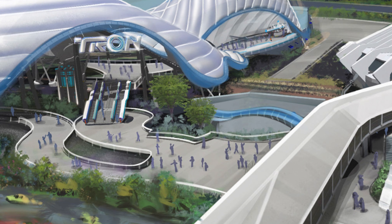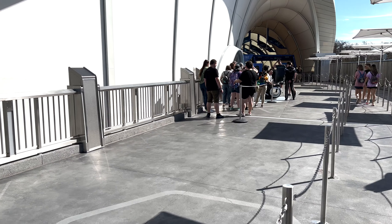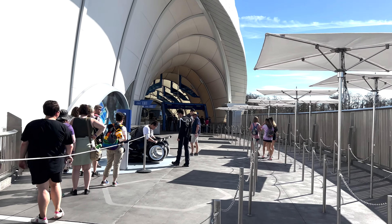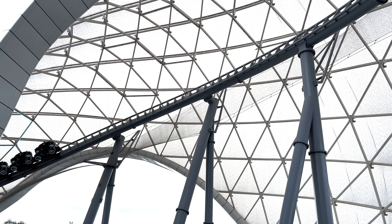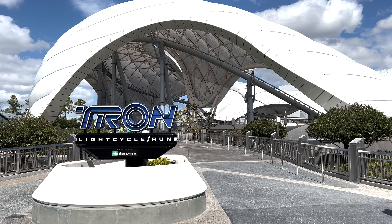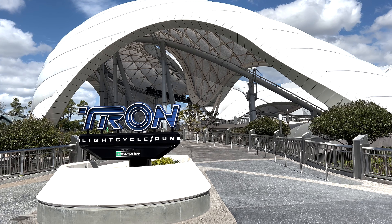The concept art had the sign hanging from the canopy similar to the Shanghai version, but I'm not complaining — ours looks cool and gives it some character. When you enter the canopy, you walk all the way around the coaster and find the entrance at the very end of this long walkway. The whole canopy is just phenomenal, and the whole design of this building is so unique, revolving around the small outdoor section.